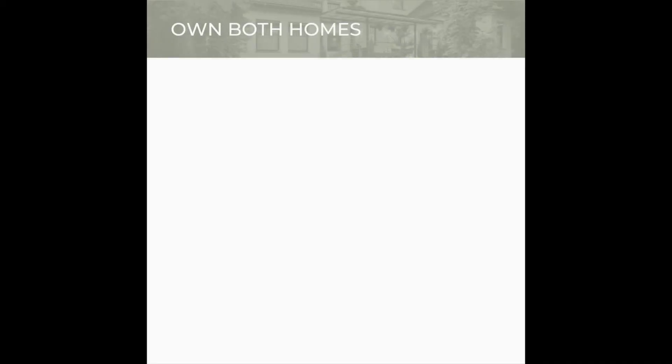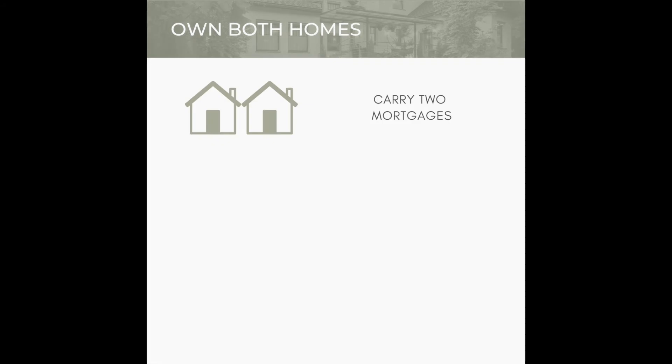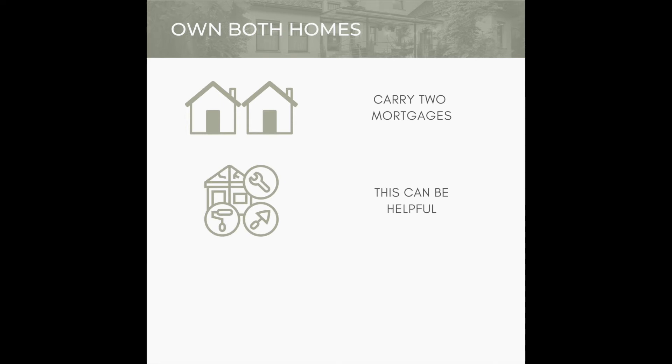The second way is to own both homes. This is a viable option if you can afford to carry two mortgages. In this case, you would get a mortgage on the new home and wait to move out of your current home until you're ready. This process is helpful when you are turning your old home into an investment property and planning to rent it out after you move into your new home. It's also helpful when your new home needs major renovations but you don't want to move in until the renovations are complete.